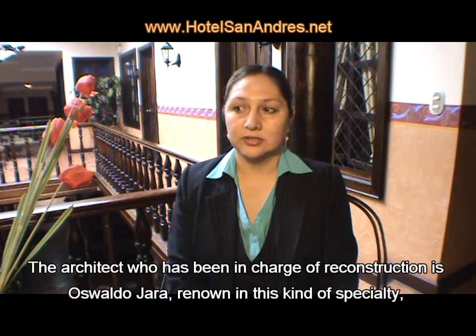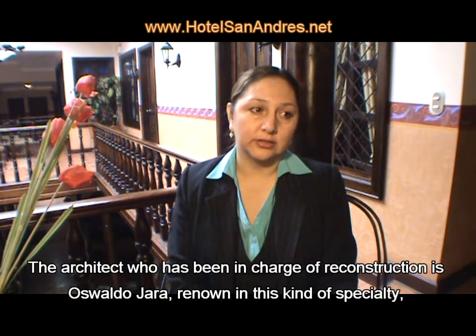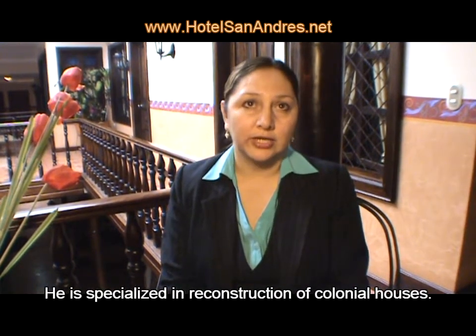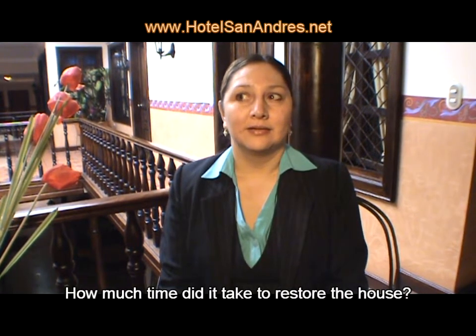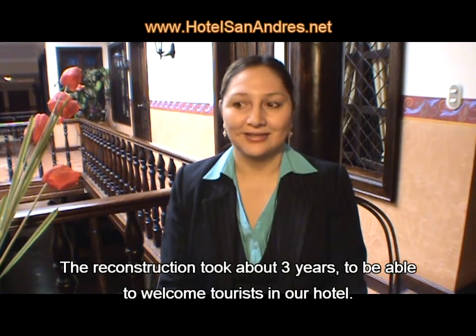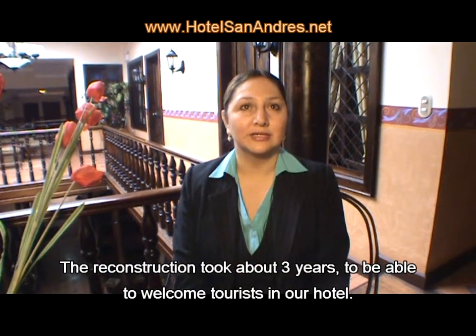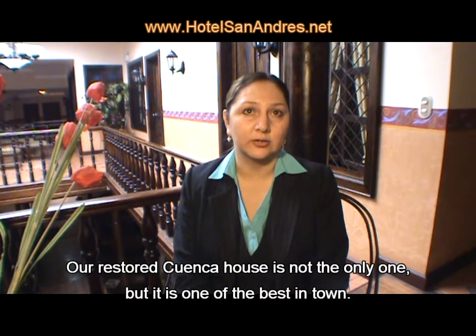The architect in charge of the reconstruction is architect Osvaldo Jara. He is a recognized architect dedicated to the reconstruction of this type of colonial houses. The reconstruction took about three years. To really be able to serve the tourist and to appreciate the type of houses that you will find here in Cuenca.